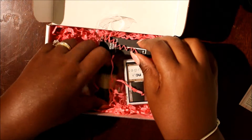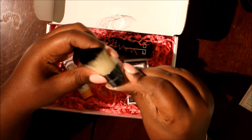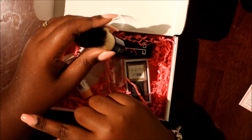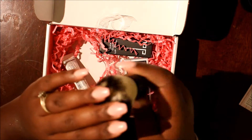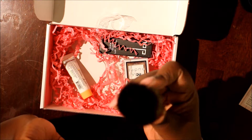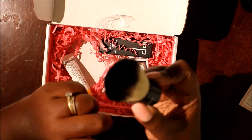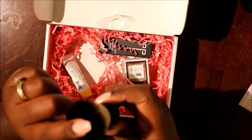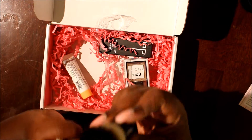Next we have a Bella Pierre Kabuki Brush. This brush is soft — nice and soft. It reminds me kind of like the Elf one but smaller, this is smaller.